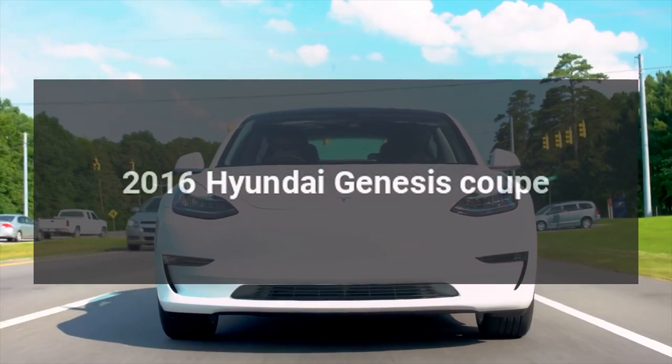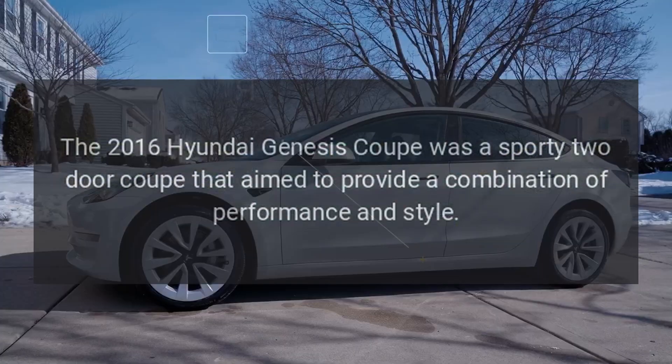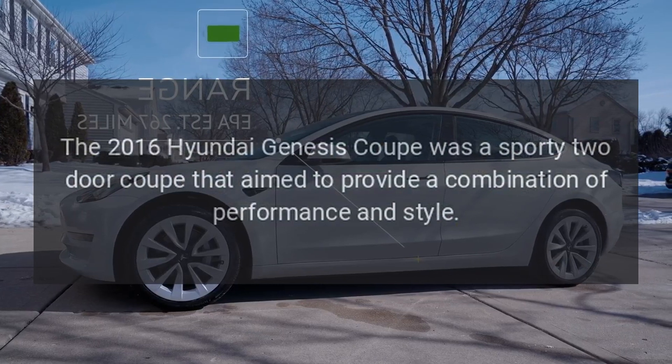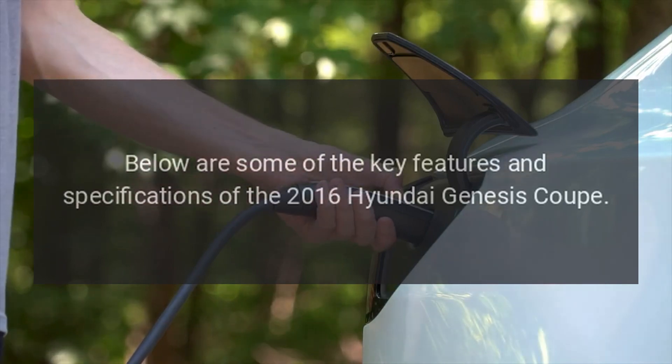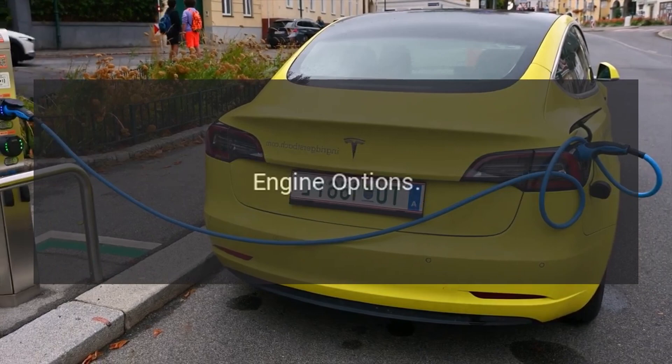The 2016 Hyundai Genesis Coupe was a sporty two-door coupe that aimed to provide a combination of performance and style. Below are some of the key features and specifications of the 2016 Hyundai Genesis Coupe.